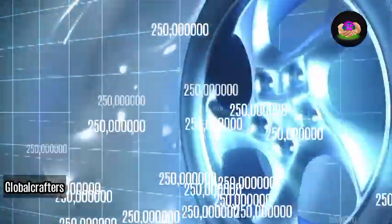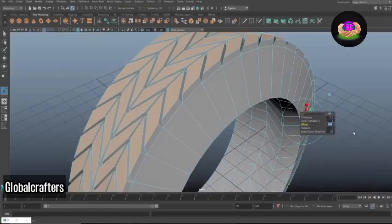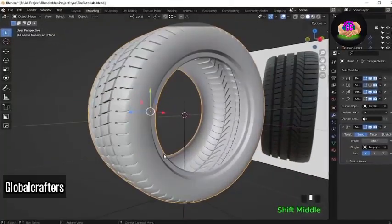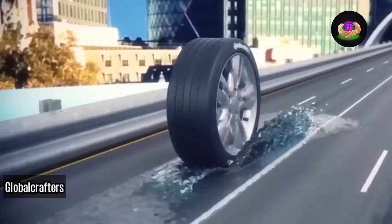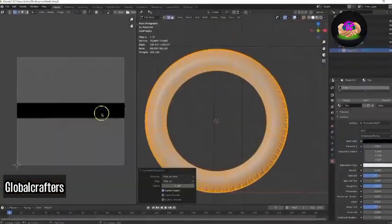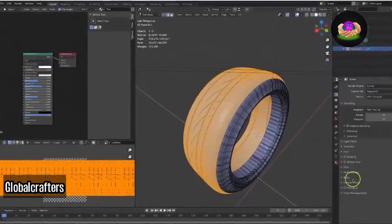Nowadays, tire factories churn out over 250 million new tires annually. Before a tire is mass-produced, engineers meticulously design it using specialized computer software. This software enables them to simulate tread performance and other design parameters, generating a three-dimensional color image for analysis. The design and testing process through computer simulations proves cost-effective, helping identify design limitations before the production of a prototype.